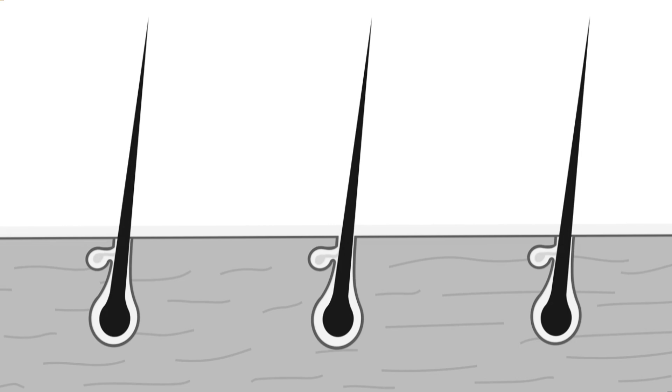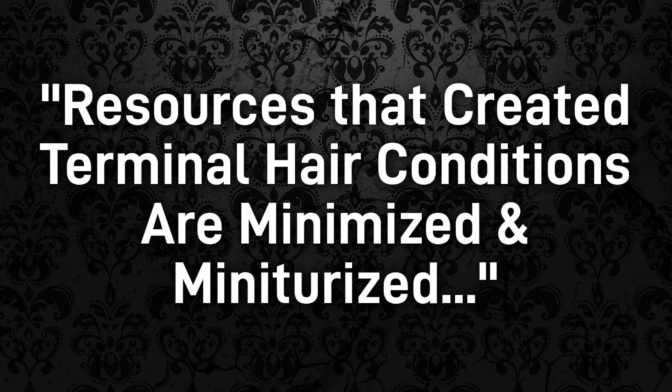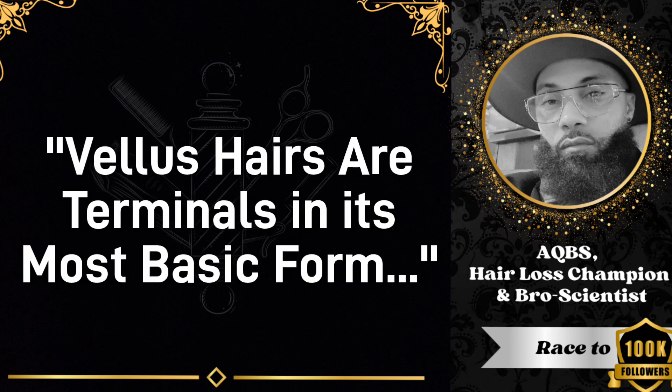I used to think that too, until I realized how false that is. The reason why your hair is terminal, then goes down a path of being miniaturized to the point where you only see villus, is that what you really saw was a terminal hair where the hormones, the circulation, everything that was able to feed that follicle is miniaturized and becomes smaller and less efficient to the point where the only thing it can produce is what we define as a villus hair. That tells you that the villus hair is not different than terminal hair — it is simply a terminal hair in its most basic form.